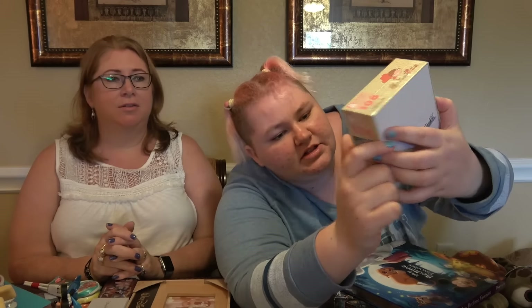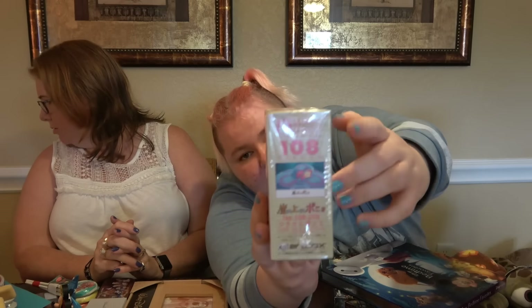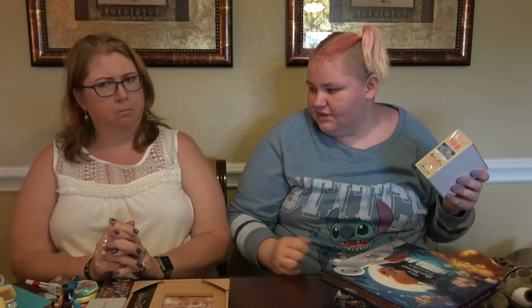I got this from Epcot in Japan — it's a little Ponyo puzzle, about 108 pieces. I've also got some dishes from Epcot somewhere but I haven't found them yet. I've got a whole lot of bowls all wrapped up — I thought they were the Christmas decorations. We'll take photos of the things we've missed and put them in the video.